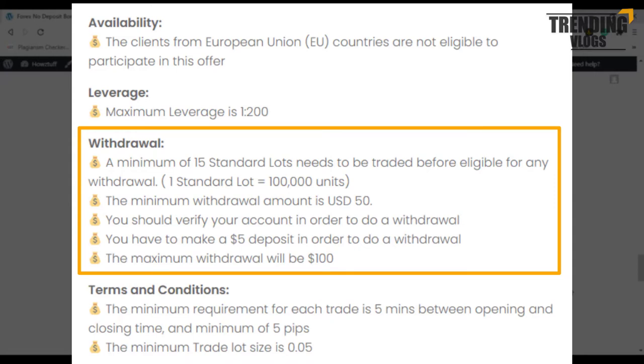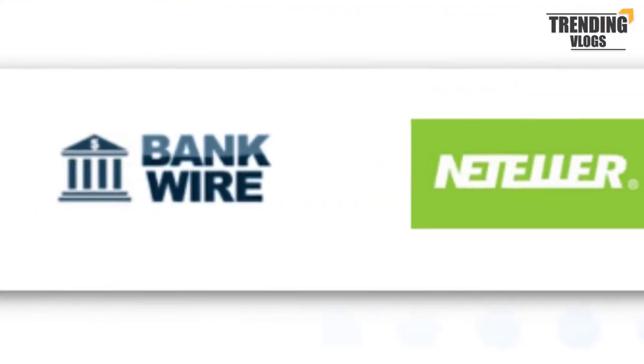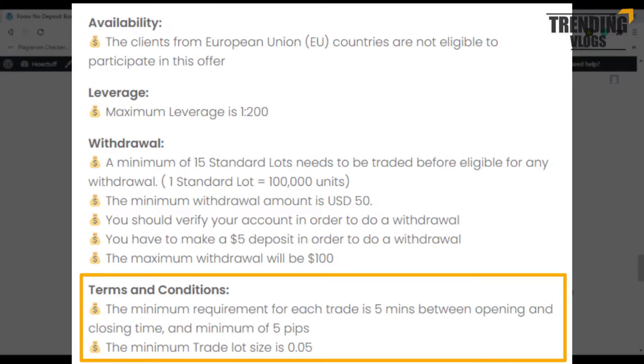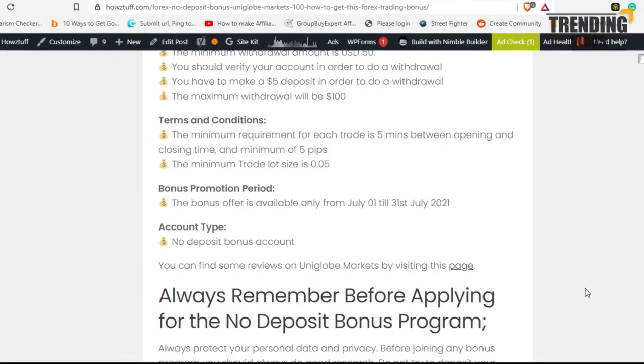The most important thing is you must verify your account in order to do a withdrawal. These are the withdrawal options available with this broker. You can read the terms and conditions further from here.